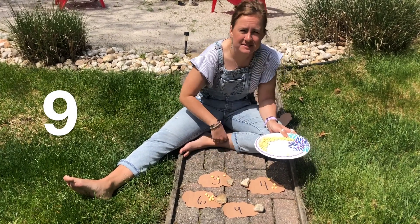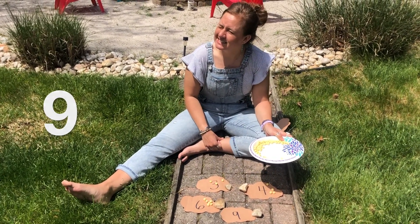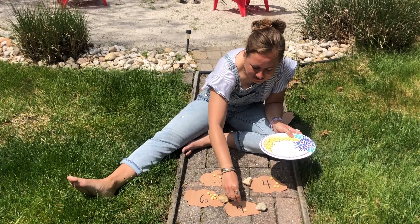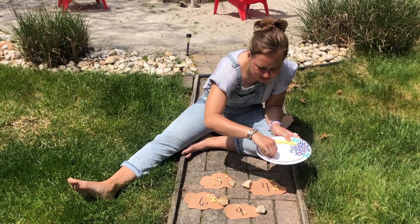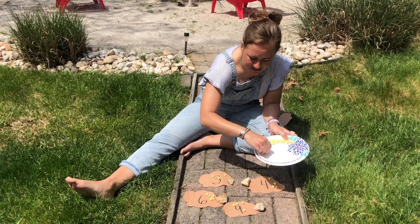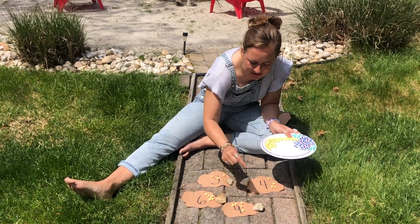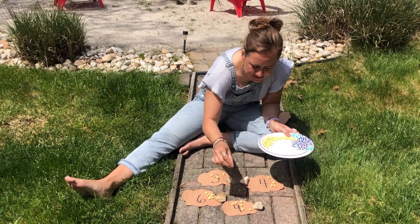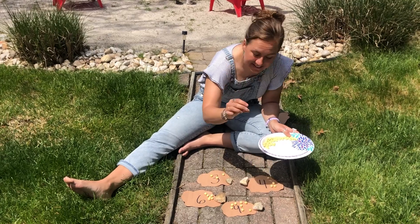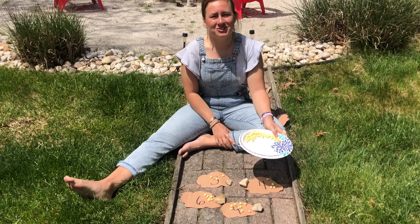Our next number is the number nine. Here we go. One, two, three, four, five, six, seven, eight, nine. Good job!